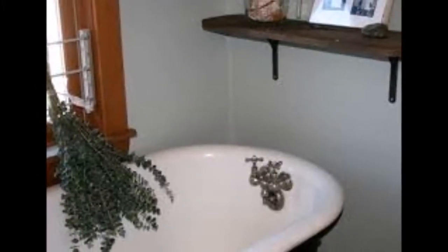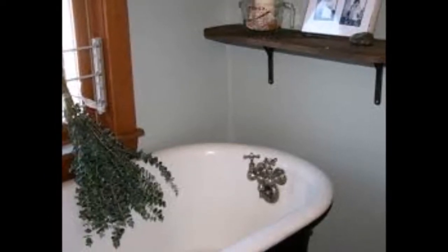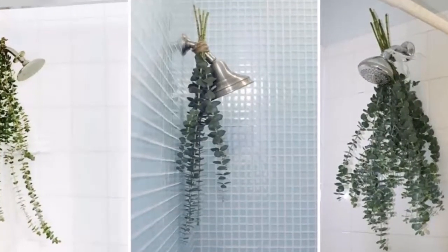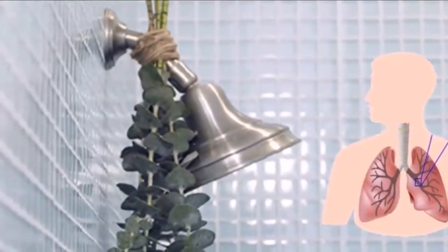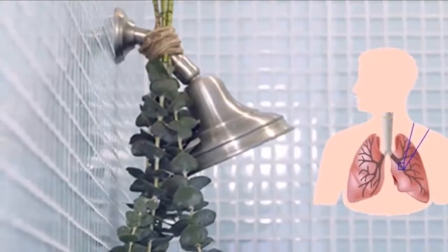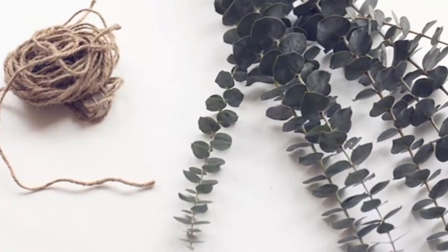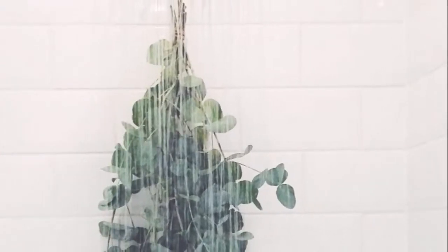This is what happens to your body when you hang eucalyptus in your shower. We all take a shower every day — whether at nighttime to relax before sleep or in the morning to wake yourself up before work. A shower can be the perfect moment to take a little extra time for yourself. We usually buy artificially scented soaps and hair products, but there are natural ways to improve your shower routine as well.